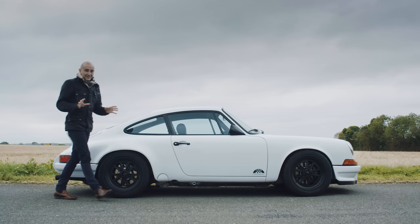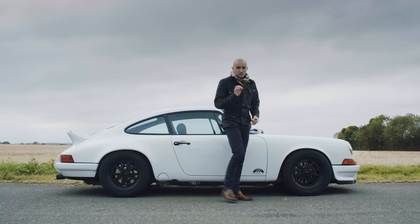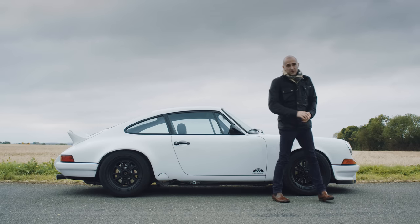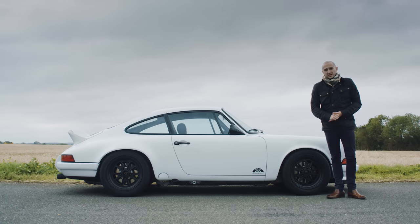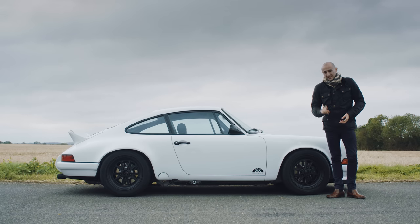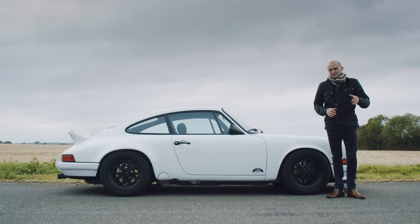I love the idea of owning a classic Porsche 911. The myth, the legend, everything that goes with it appeals greatly. However, being a classic car, there are a couple of problems. The first is it'll be expensive and bits will break. The second is that it probably isn't as sharp to drive as I think it is in my head.